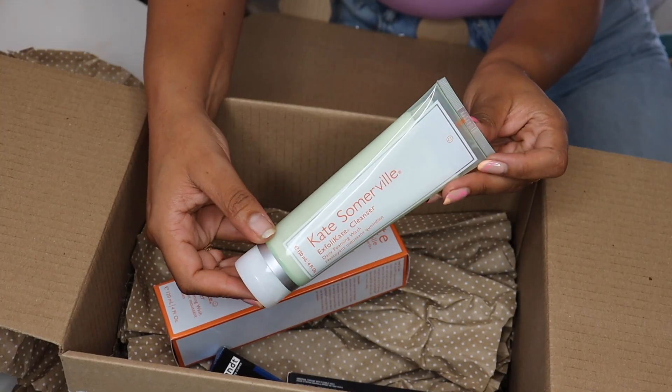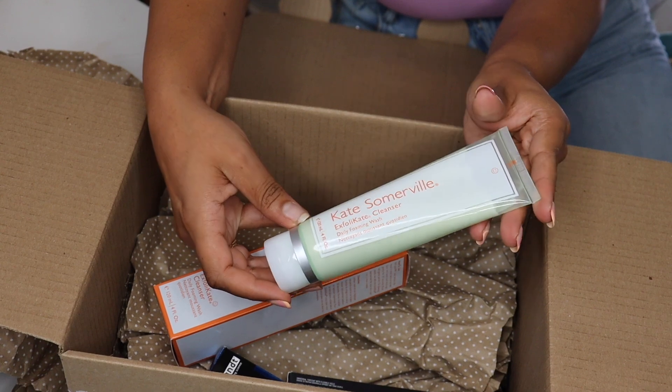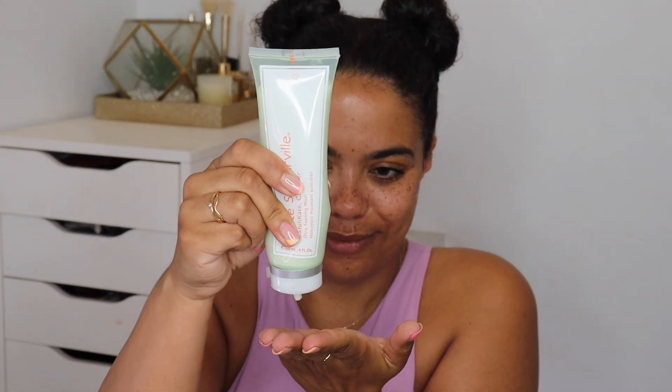The first item is a cleanser from Kate Somerville. I've actually never had anything full-size from Kate Somerville — I think I've had some samples here and there — but this is the Exfoliate Cleanser, which is really nice. I've been using it since I got the box. It has glycolic acid, lactic acid, pineapple, papaya, and lots of different enzymes. It's meant to not dry your skin, leave it fresh and conditioned, and it does a really good job removing makeup. I've really been loving this.